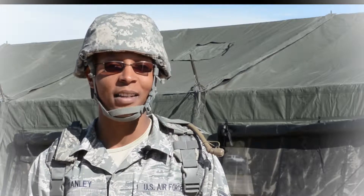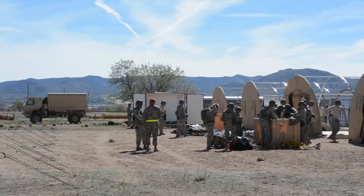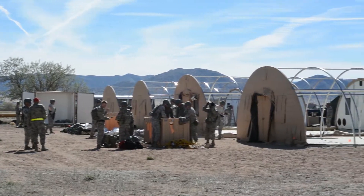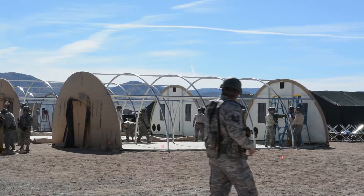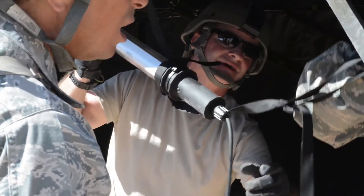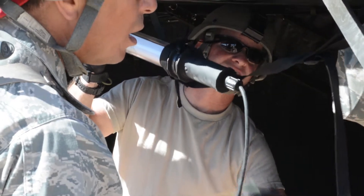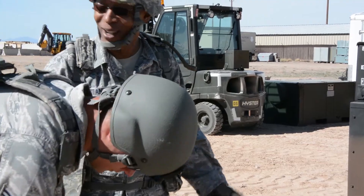Technical Sergeant Dominic Stanley, electrician with the 210th Red Horse. We're doing a field training exercise. One of the core concepts of the military is that we train the way we fight, so this is an example of that in real life. We're setting up a deployed location and going through those actions so that when we actually go to the battlefield, it's all muscle memory — we've done this before.